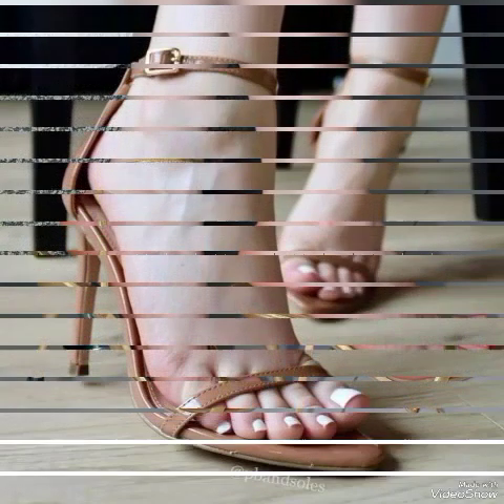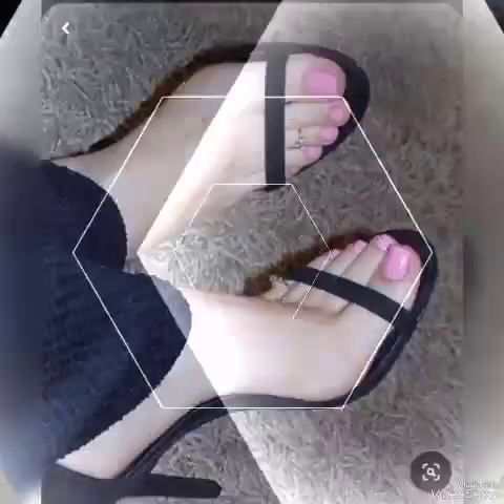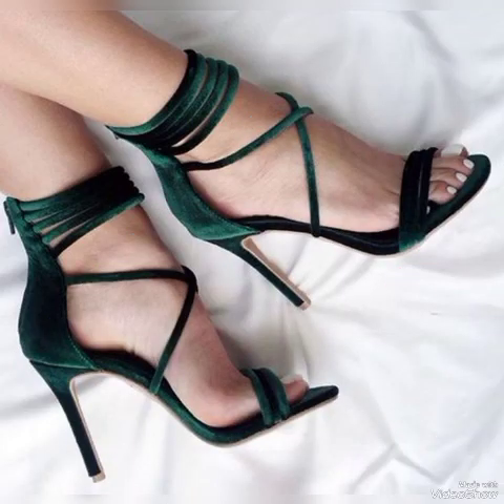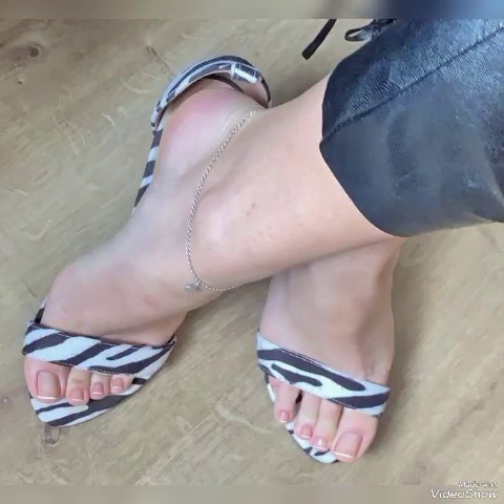Dear friends, I suggest you to watch this video till the end for more designs and more ideas. Dear viewers, update your wardrobe with these glamorous beautiful high-heeled sandals. When you wear these sandals you can look more beautiful and more confident.